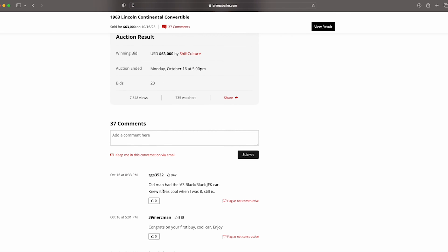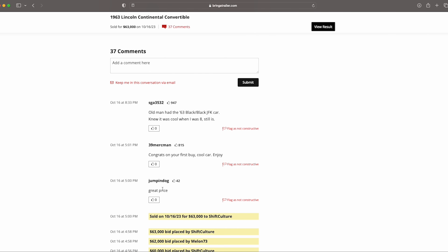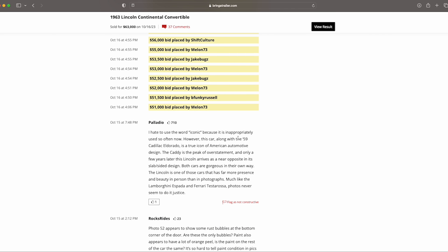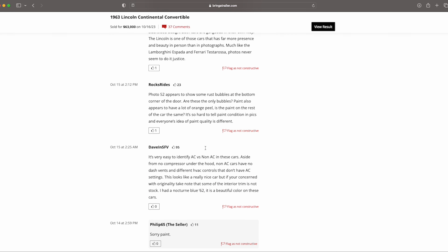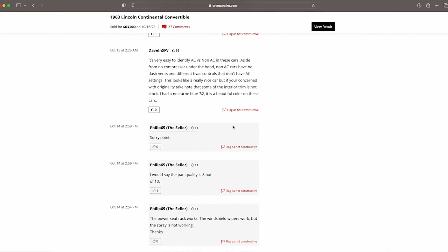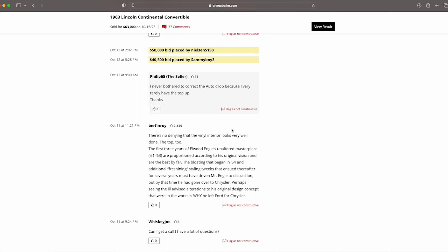At $63,000 it was a strong number, but we've continued to see these cars go up in value, so I think someone did get a good buy overall. One commenter noted — and I hate to overuse the word 'iconic' — but this car along with the '59 Eldorado is a true American automotive design. It's very easy to identify AC versus non-AC cars: non-AC cars have no compressor under the hood, no dash vents, and different HVAC controls.